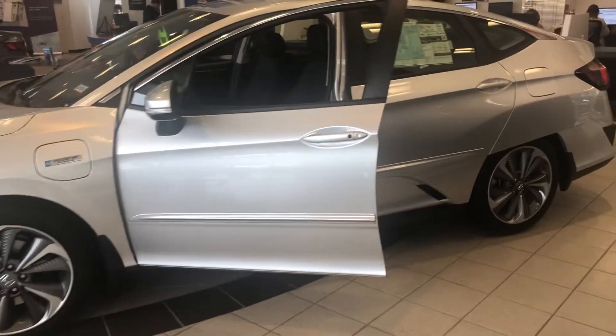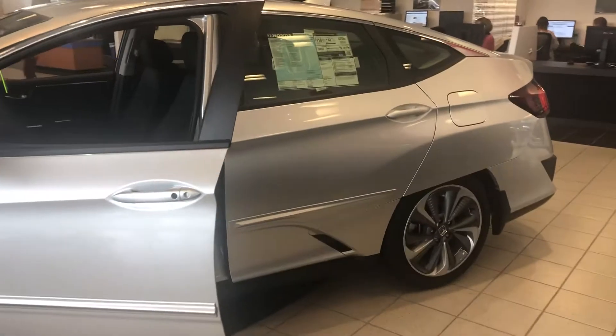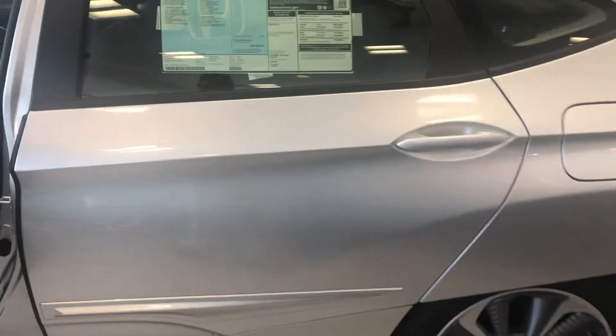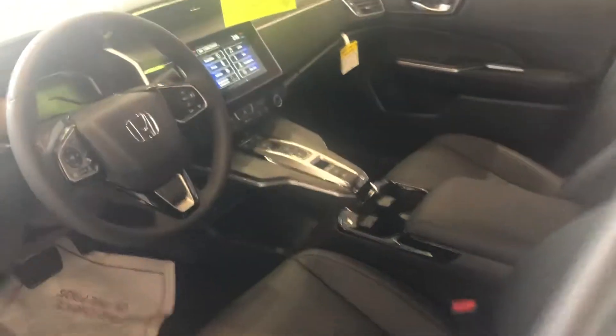Hey there Shawn, this is Bob Black over at Auto Fair Honda in Manchester, New Hampshire with a quick video walk around of a 2018 Honda Clarity Touring. This is in the solar silver metallic with black interior, currently in our showroom.